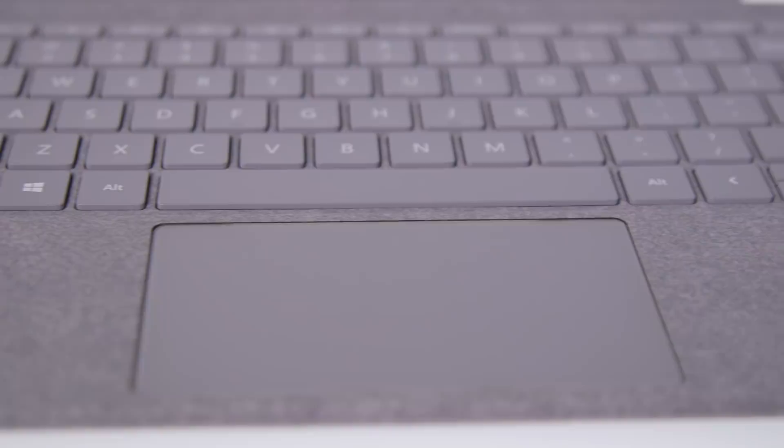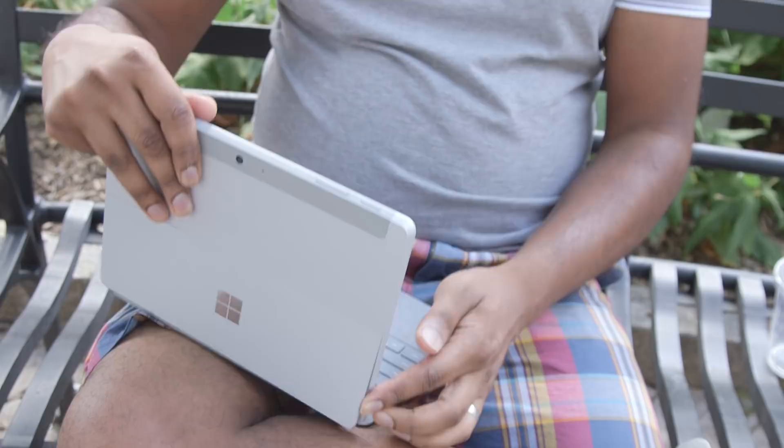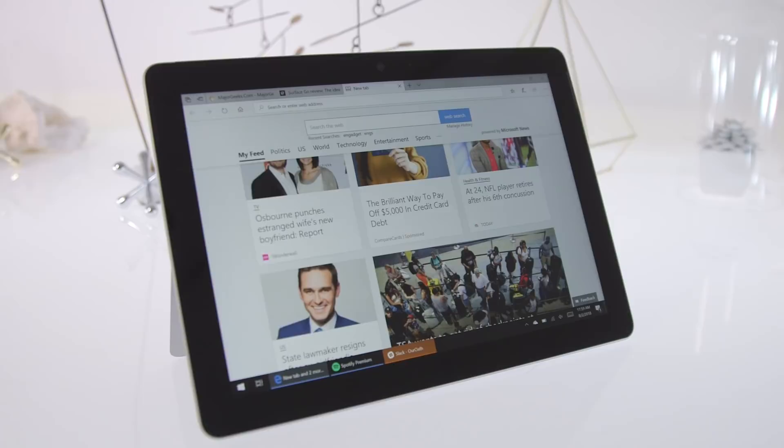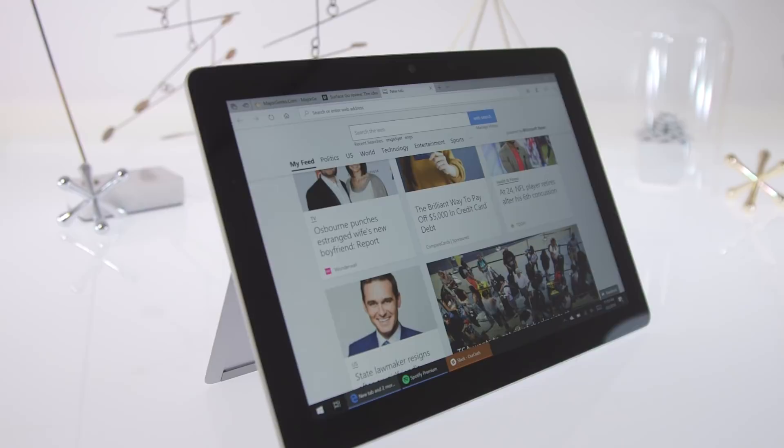If you haven't used the Surface kickstand before, there's a slight learning curve, especially as you figure out how to balance it on your lap. But while it might take some finagling, I've learned to appreciate the flexibility. Sure, it's not as stable as a traditional laptop, but the Go's kickstand is far more functional than something like the iPad Pro's foldable keyboard cover, which only works on perfectly flat surfaces. Take any of Microsoft's previous Surfaces, shrink it down a bit, and you've basically got the Surface Go. The silver magnesium case makes a return, and it feels as sturdy and polished as the Surface Pro. Nothing about the Go feels low-end.